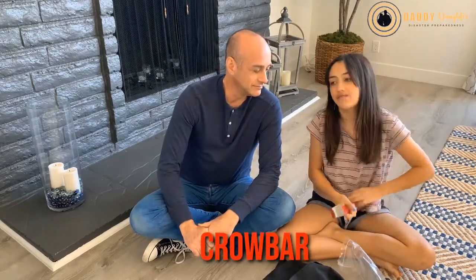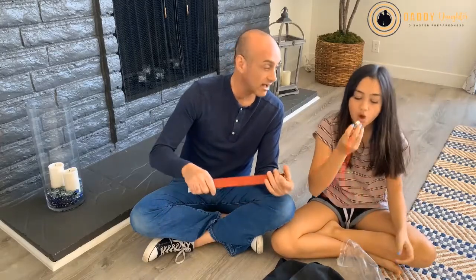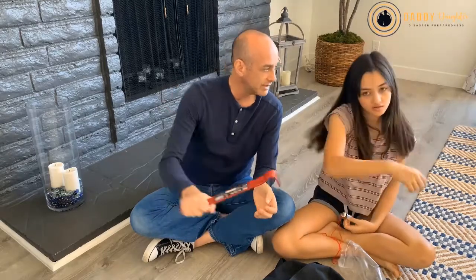Then we have a crowbar. This is good if there's a door that's dented in or slanted and you just can't open it — you can pry it open. Having a pry bar is useful when you're in a room and shifting from an earthquake causes the door to get stuck. You can also use it on a window if you need to pry it open or break it to get out.